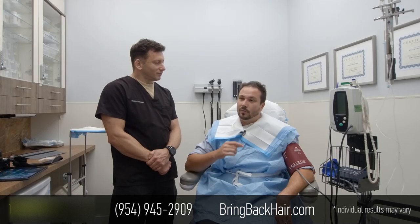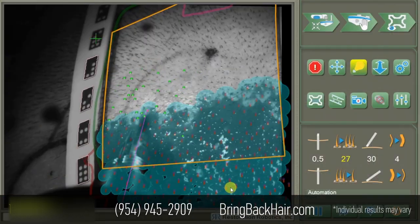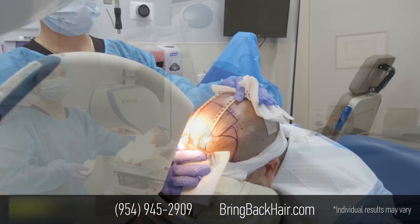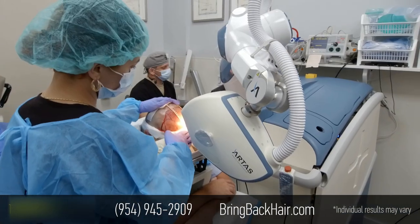I was looking for a solution. I went online and found the traditional method where you get the scar in the back — obviously I didn't want that. So I looked for an alternative and found you guys. There were amazing reviews, I came for a consultation and everything was great. So that was it.